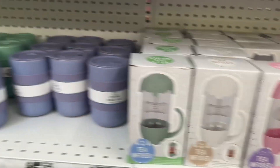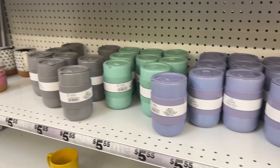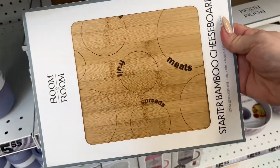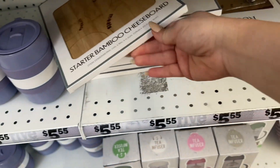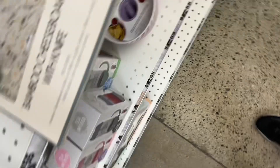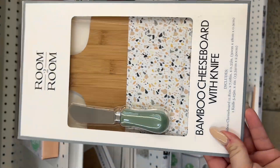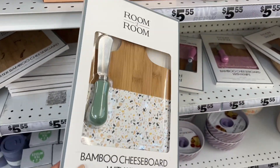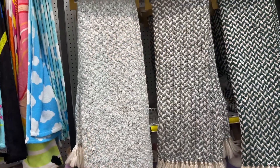And they have tea infusers in gray, pink, white, and green. They have travel mugs for five dollars and fifty-five cents. What is this? How cute is this bamboo cheese board? And then the knife set — so you can get the bamboo cheese board with the knife. Look at that!